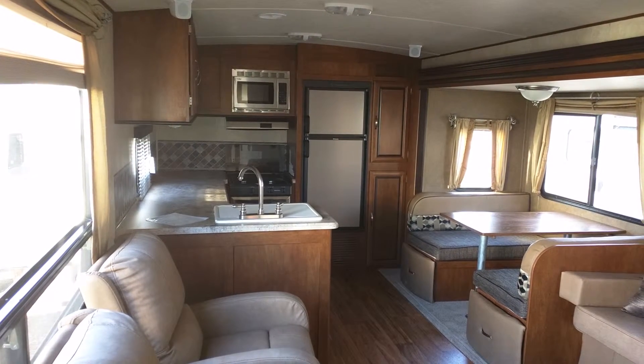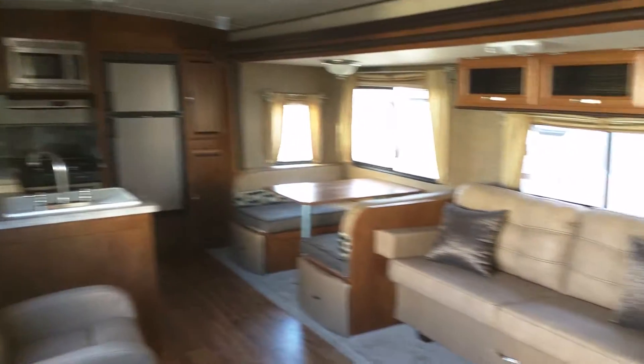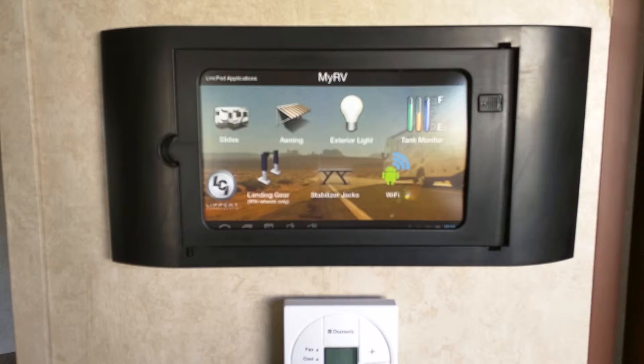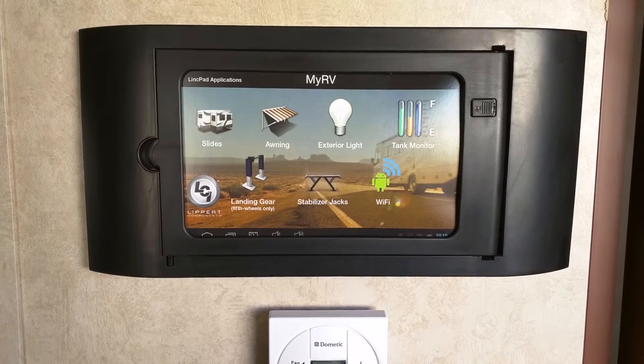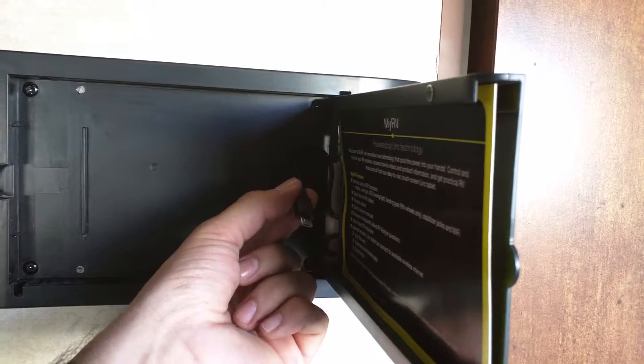Here we are inside the Forrester Revive 268 RKS. One unique feature about this model is that it does come with a tablet that docks right here. You have almost full control of your RV — the slides, the awning, lights — and it monitors your tanks and the stabilizer jacks. This opens up and docks right here, with a nice little charger.